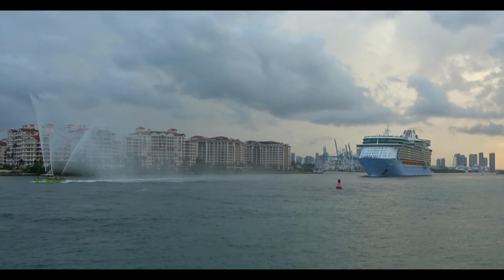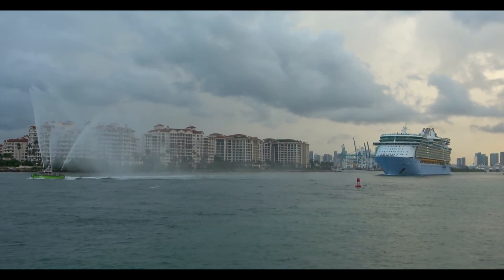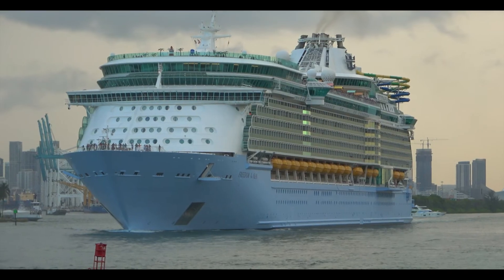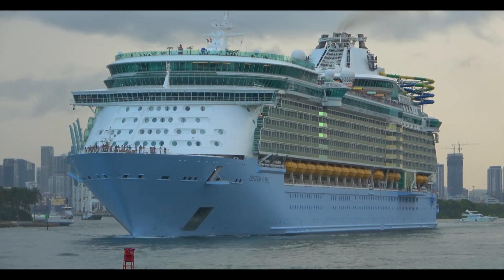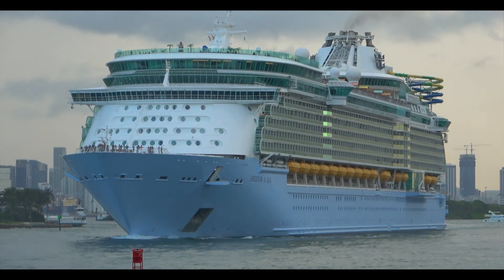Freedom of the Seas is next. She's going to be in Miami doing Bahamas cruises — three and four nights — and there is one single two-night cruise on February 7th, which is a bit unusual. Other than that, she'll do three and four-night cruises year-round in 2022 from the port of Miami.